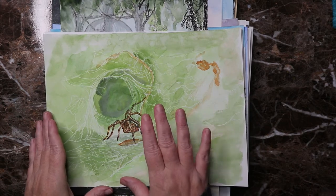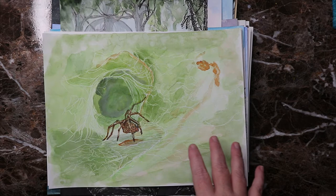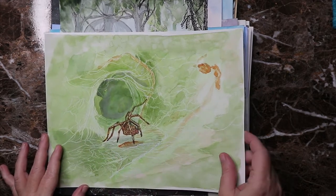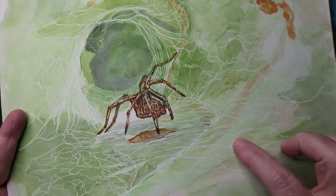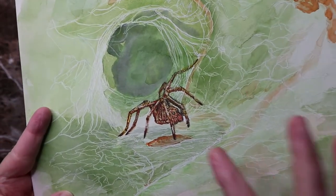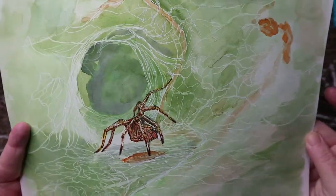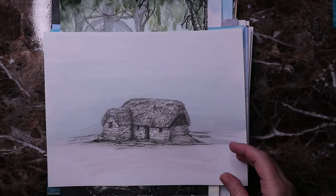Day twelve was 'stuck' — this is a funnel web spider on leaves. I did a resist with the ink to get the webbing. This is acrylic ink and some Bombay India ink in the green, then watercolor over the top, with the spider done in watercolor and pens. The web was hard to get right but I'm pretty pleased with that resist effect.